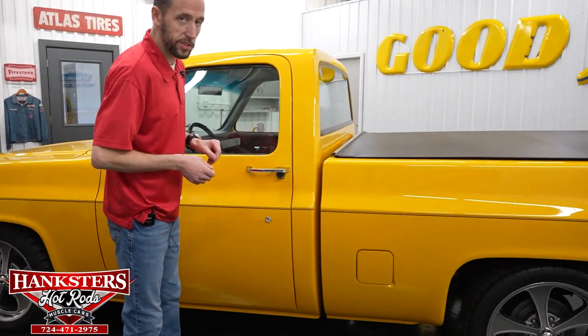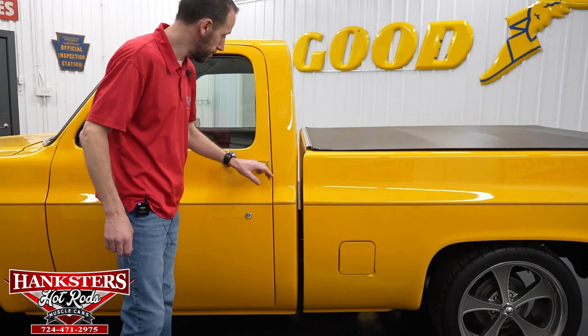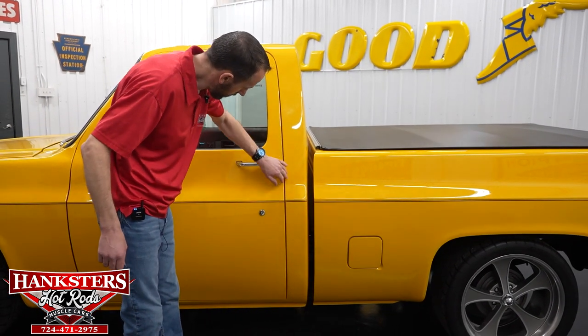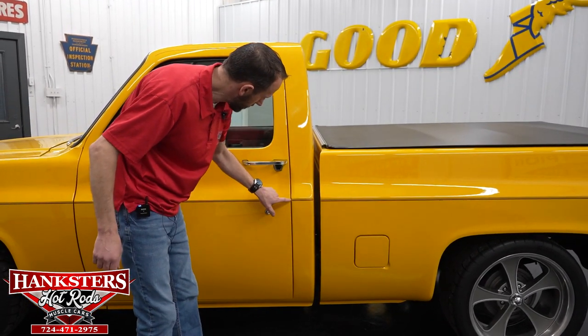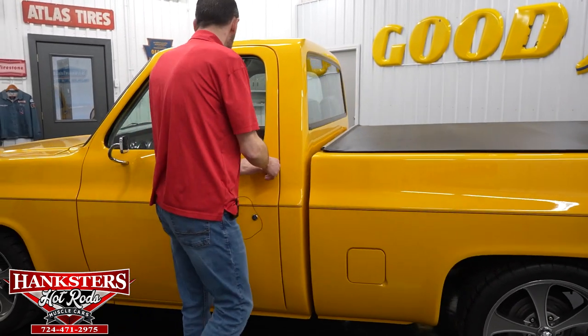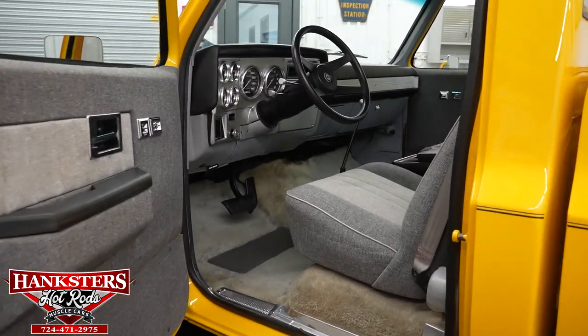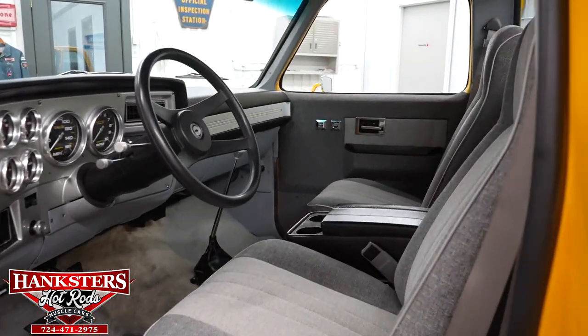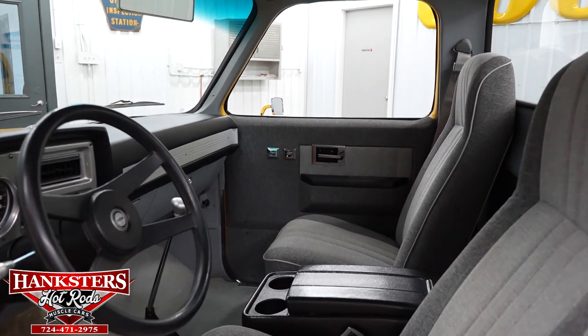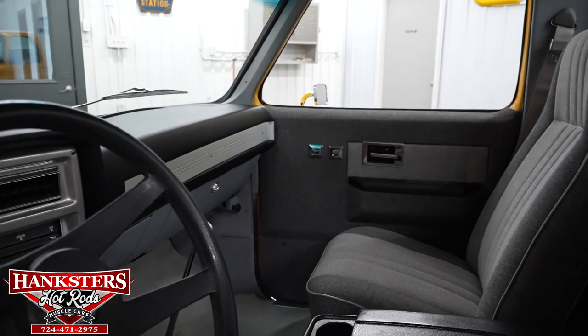Before we open the door, we'll do our second gap between the driver's door and the cab — pretty even going down. You're going to see the body line lines up very nicely there. Opening up the driver's door, you can see there's a lot of custom touches in here: custom bucket seats, the fabric matches the custom door panels and the headliner — all custom done.